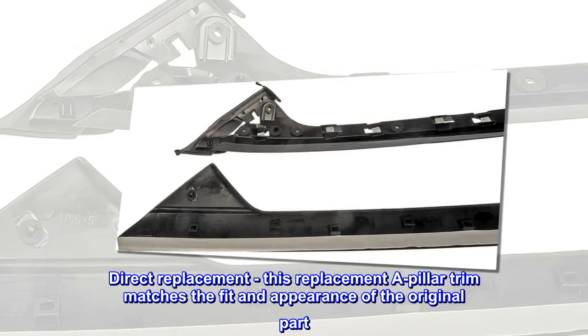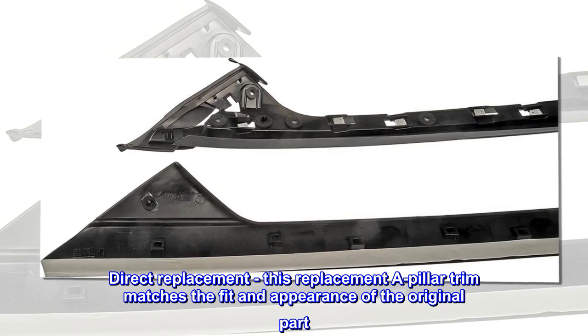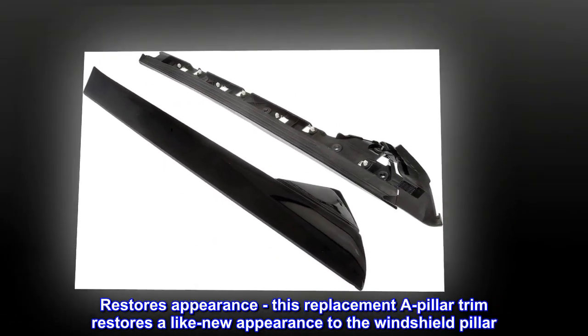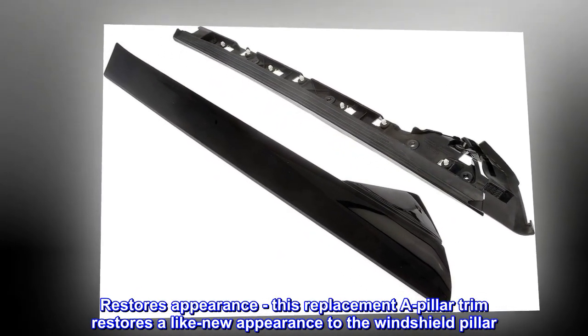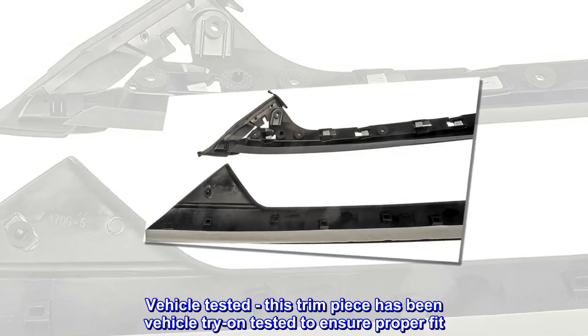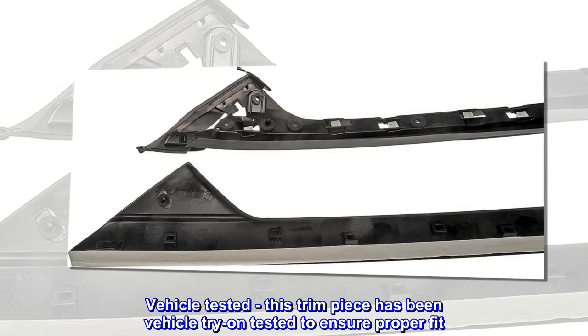Direct replacement: this replacement A-pillar trim matches the fit and appearance of the original part. Material: plastic. Restores appearance: this replacement A-pillar trim restores a like-new appearance to the windshield pillar. Easy installation, no special tools required. Vehicle tested: this trim piece has been vehicle try-on tested to ensure proper fit.